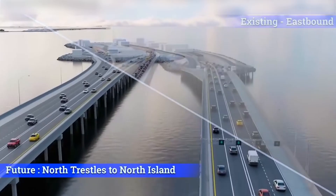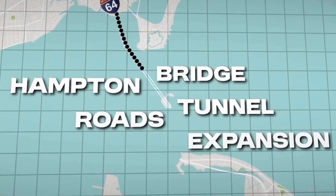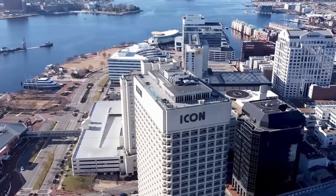Welcome to the Hampton Roads Bridge Tunnel Expansion, one of the most ambitious infrastructure projects in the United States. It's a game-changer — a beast of a project that's reshaping the way people move through this critical transportation corridor.